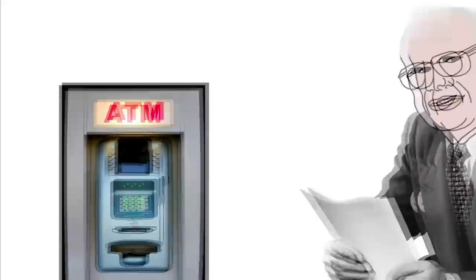Behold the Automated Teller Machine, or ATM. But where did it come from?